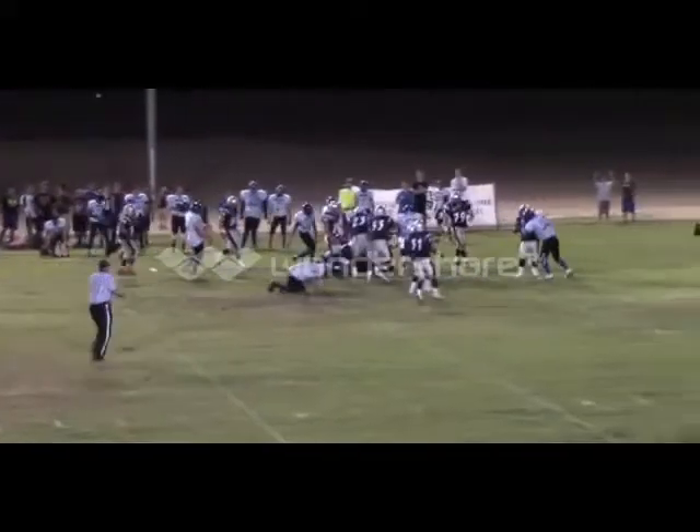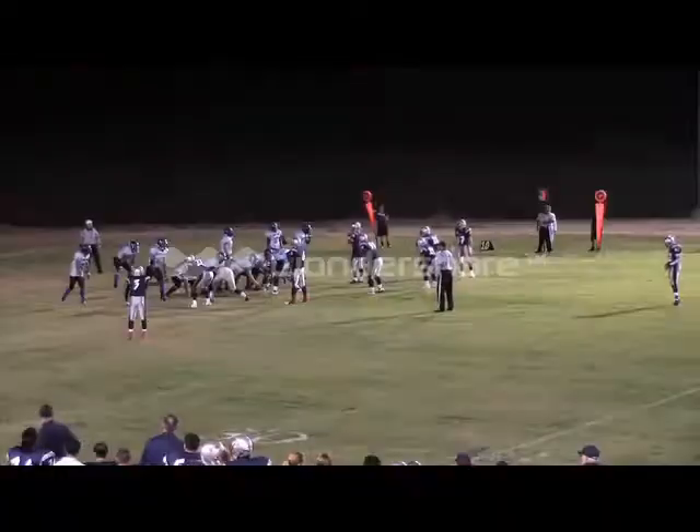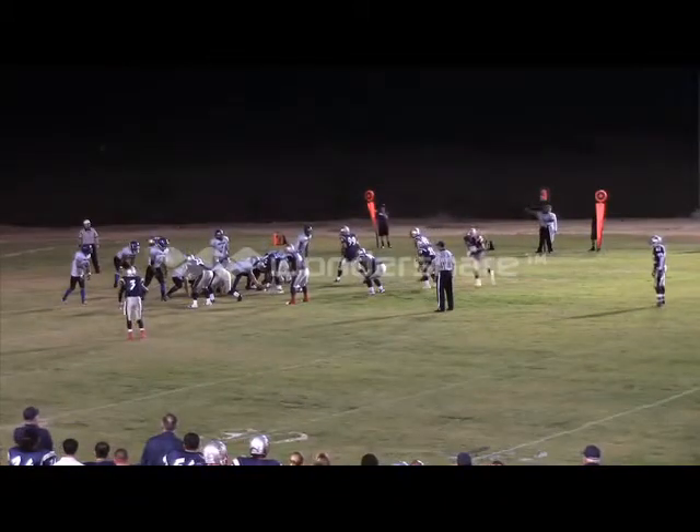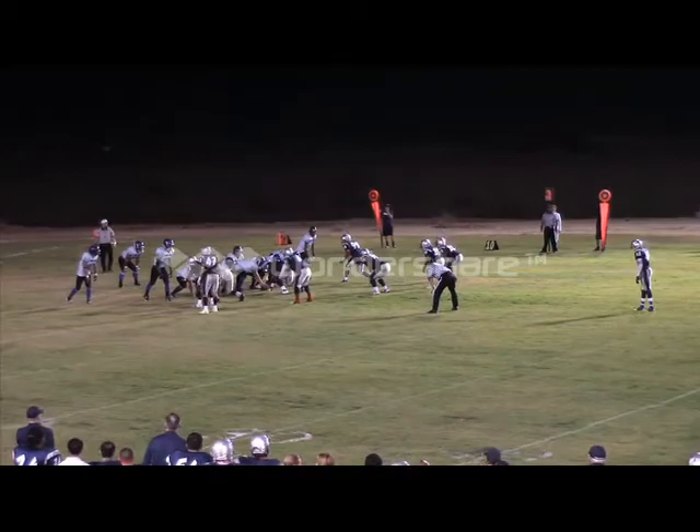It looks like it could be — we're going to have to wait to confirm. Down marker still says third down, so we're going to have to go with that. Third down and three as the Spartans approach the line of scrimmage.